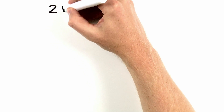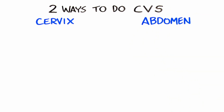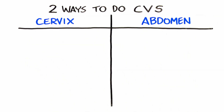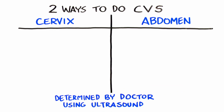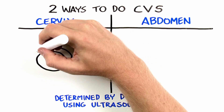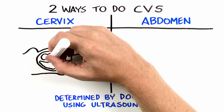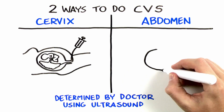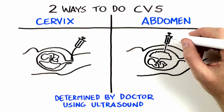There are two ways to perform CVS: through the cervix or through the mother's abdomen. The method chosen depends on where the placenta is located, determined by the doctor using ultrasound. The trans-cervical procedure involves inserting a thin, straw-like tube through the cervix into the uterus to the edge of the placenta. The trans-abdominal procedure is done by inserting a thin needle through the mother's abdomen.